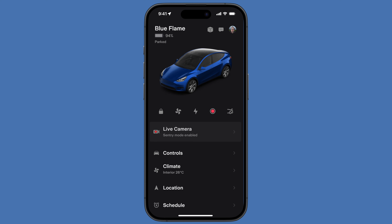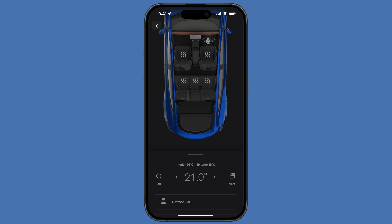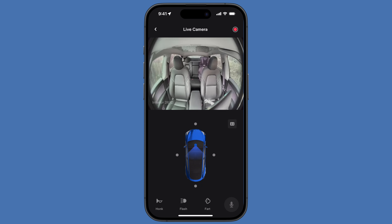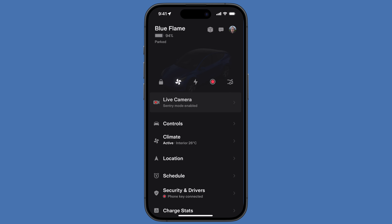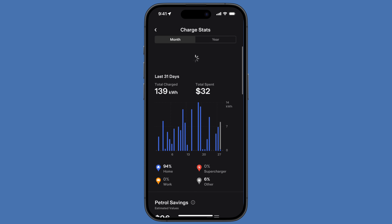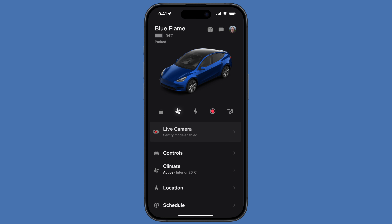I can't believe I forgot to mention the Tesla app — it is amazing. I've used other car apps, but the amount you can control remotely is incredible. You can turn the air conditioning or heating on before you get to the car, open and close windows, view your security cameras, talk through the car's speaker, and control the charging. The app is really quite brilliant. I should do a full video on it — if you haven't seen it, have a look. It's absolutely the bee's knees.